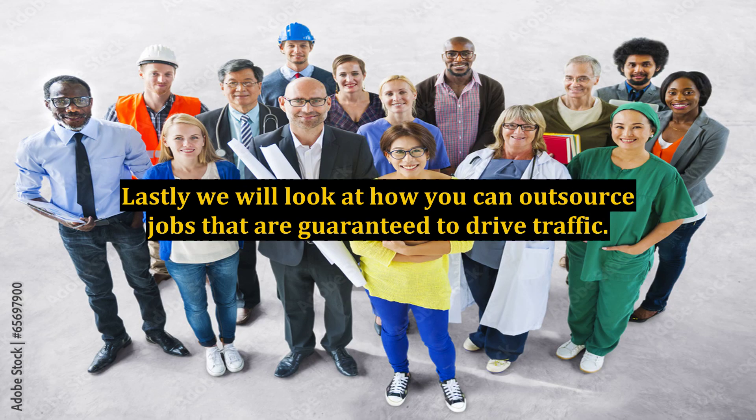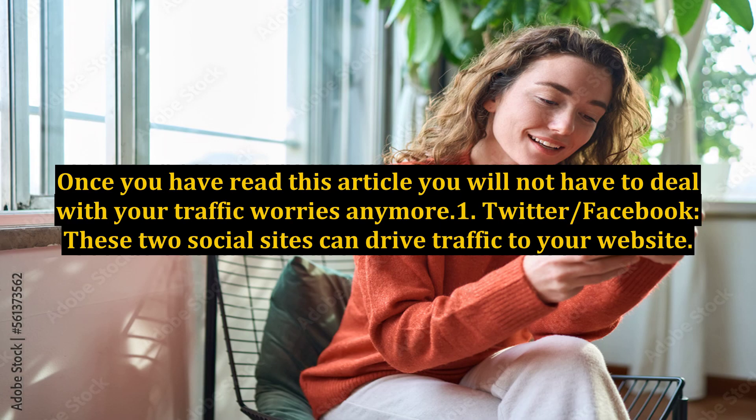Lastly, we will look at how you can outsource jobs that are guaranteed to drive traffic. Once you have read this article, you will not have to deal with your traffic worries anymore.